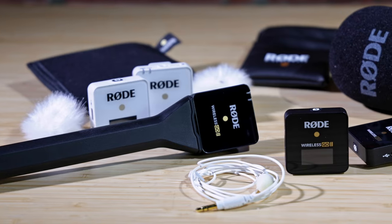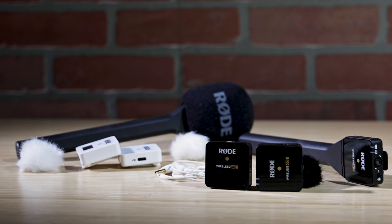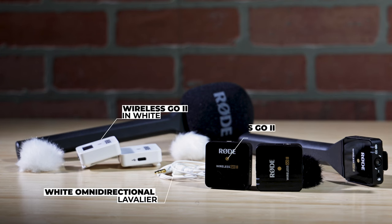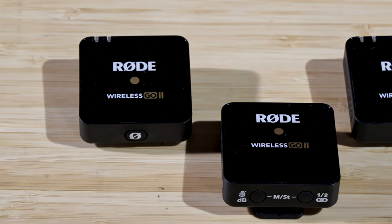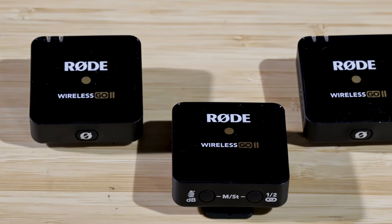Beware, having anything between the transmitter and receiver will cause transmission interruption. The Wireless Go 2 has many optional accessories, from its Omni-Lav to your choice of transmitter-receiver color of black or white. It has a simple handheld mic adapter as well, transforming the mic for more applications. Plus, the system can use two transmitters with one receiver.